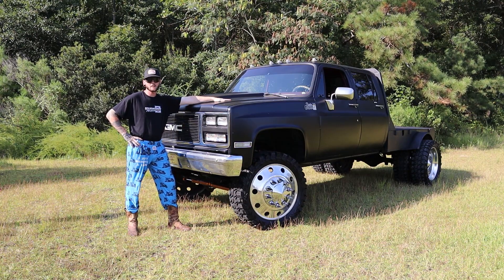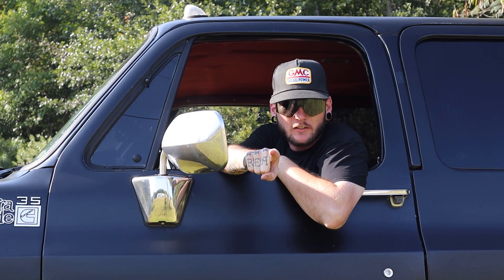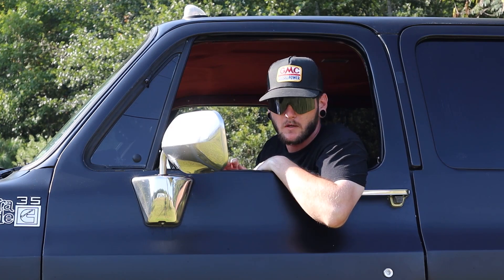This is the most badass truck America ever made, and this is why you should buy it. Do you have erectile dysfunction? Did your wife leave you? Well, I have both of those, and this truck didn't solve those problems.